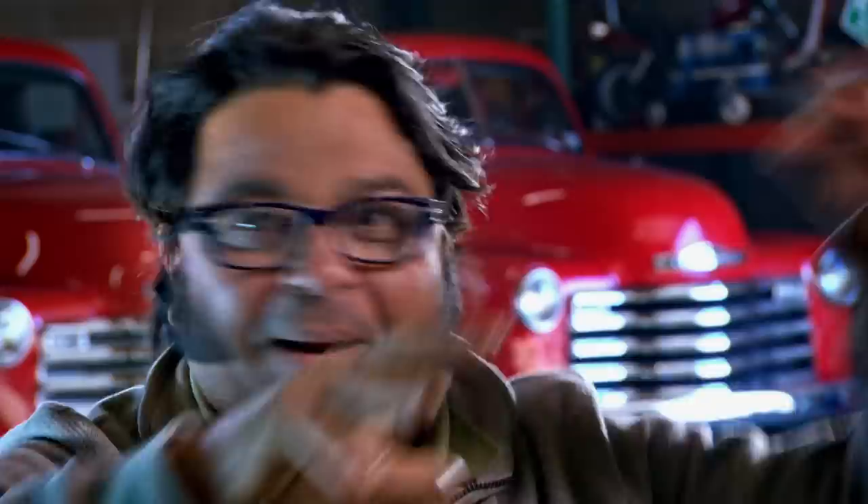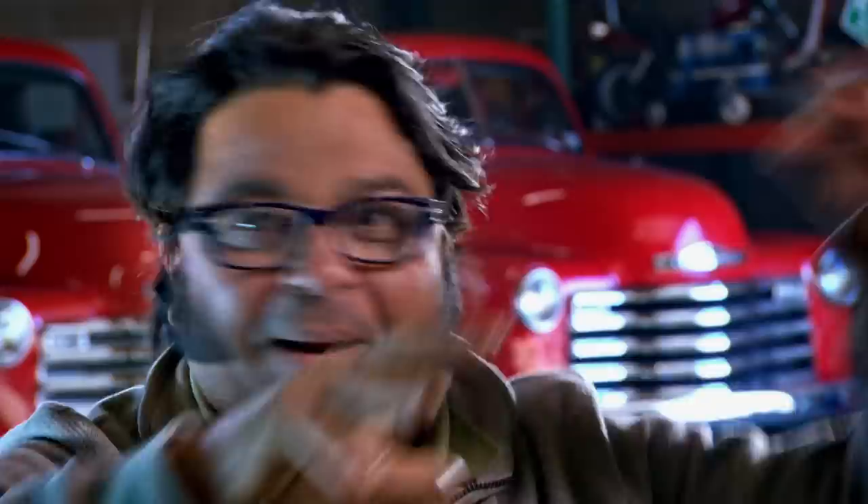Chrome, chrome, chrome — big, big chrome everywhere. Wow. Look at the muscle here.